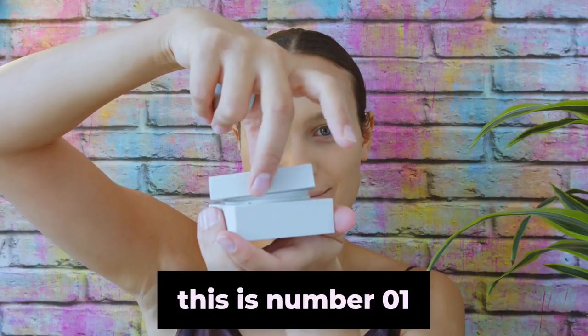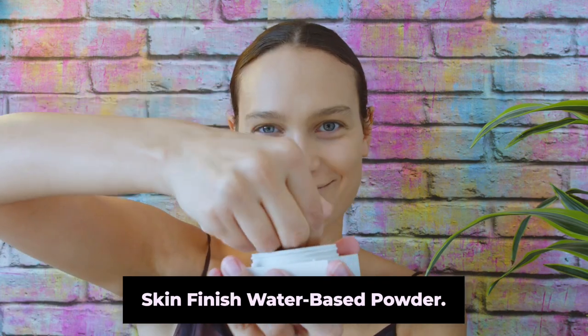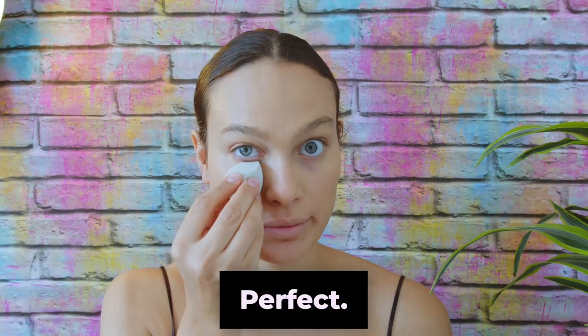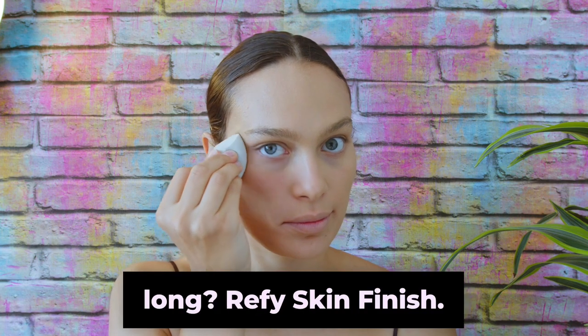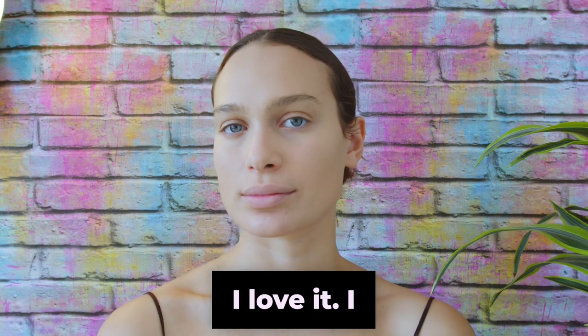This is number one — Skin Finish Water-Based Powder. Very good. I love that it's the perfect quantity because of the way they designed it. Perfect. I love this. How did I not invest in myself for so long? Bi Skin Finish. Beautiful, I love it.